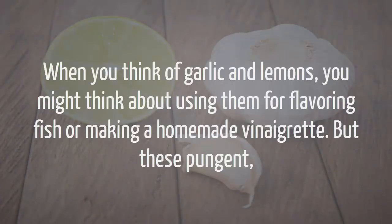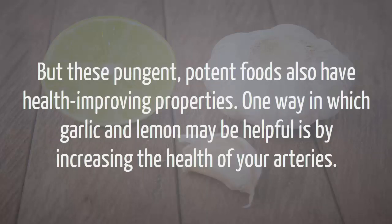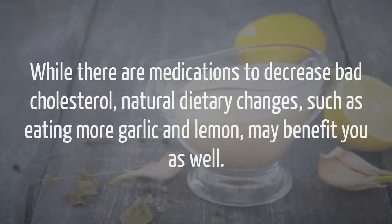When you think of garlic and lemons, you might think about using them for flavoring fish or making a homemade vinaigrette. But these pungent, potent foods also have health improving properties. One way in which garlic and lemon may be helpful is by increasing the health of your arteries. When the level of bad cholesterol is too high, it can build up on your artery walls, decreasing blood flow and putting you at risk for heart attack or stroke. While there are medications to decrease bad cholesterol, natural dietary changes such as eating more garlic and lemon may benefit you as well.